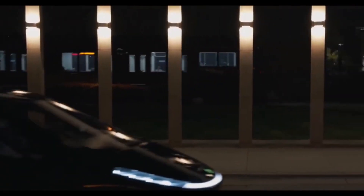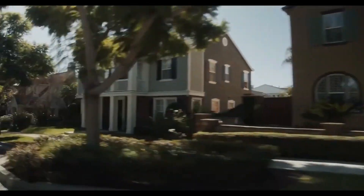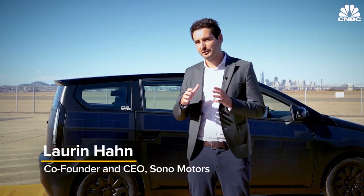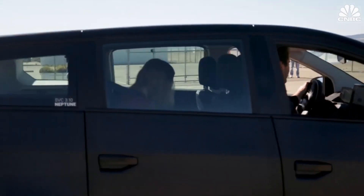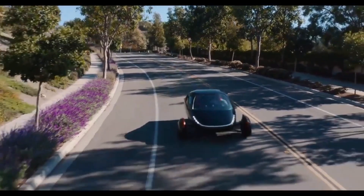In a recent update, Aptera proudly claims to have invented automotive-grade curved solar panels. However, it's worth noting that Sonomotors, a German firm, has made similar claims. While Sonomotors has shifted its focus to solar-focused fleet technology, Aptera continues to lead the way in solar EV innovation.